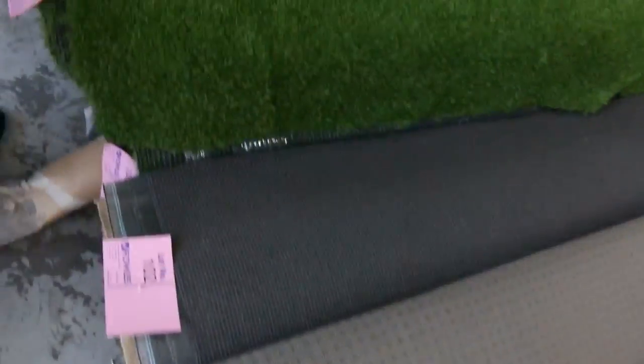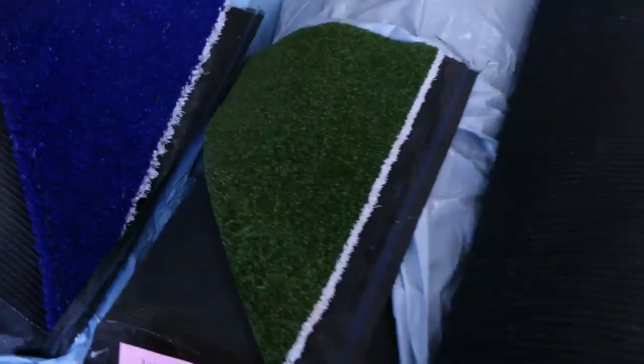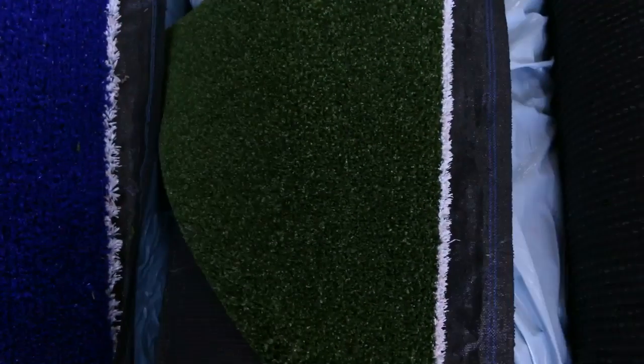On to the grass now. We've got some nice artificial turf — a couple of different types. This one's the nice landscape gear, normally retailing up around about $40 to $50 a square meter; we're looking to get $15 a square meter for that. We've got a little bit of sports grass, and even a bit of blue there to brighten up your backyard, probably selling for around about the $10 a meter mark.